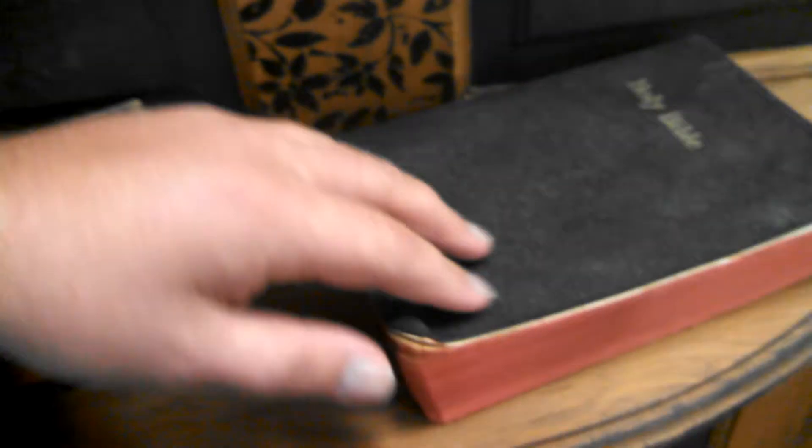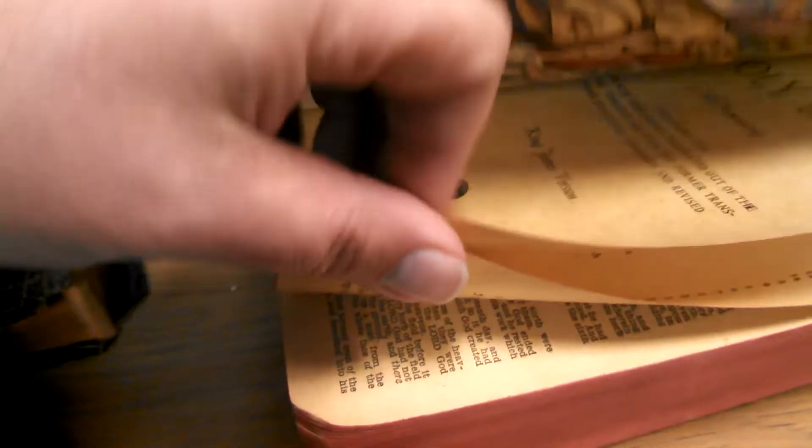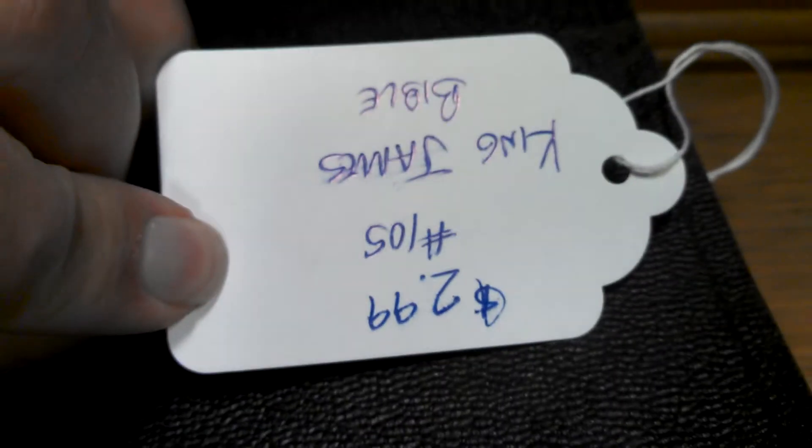This one's in a lot better condition. Why do they not list the date that it was printed, like everything else? $2.99.